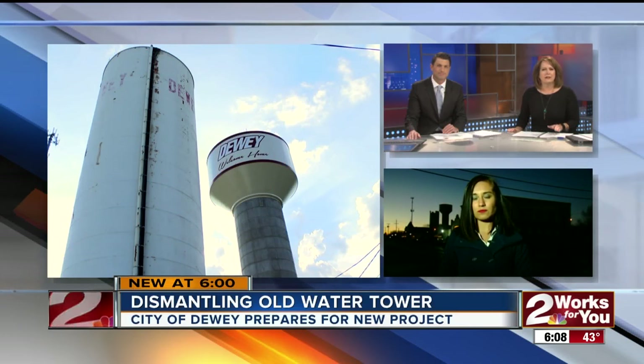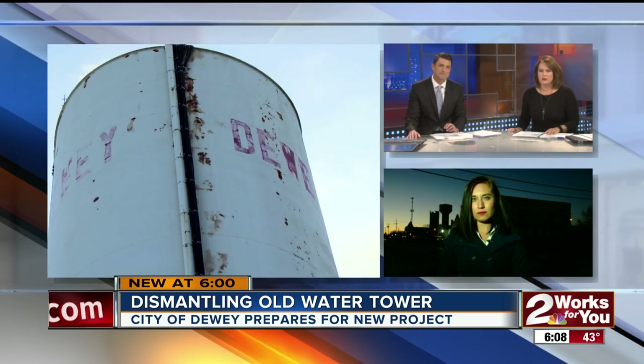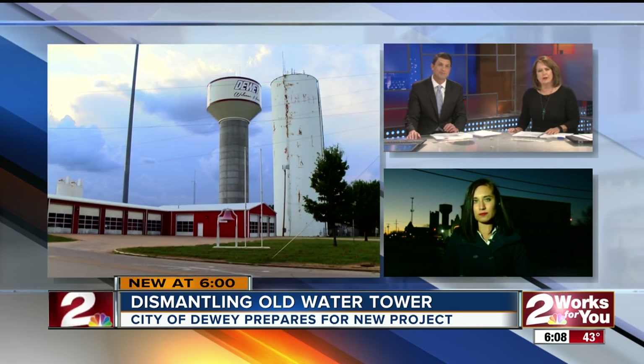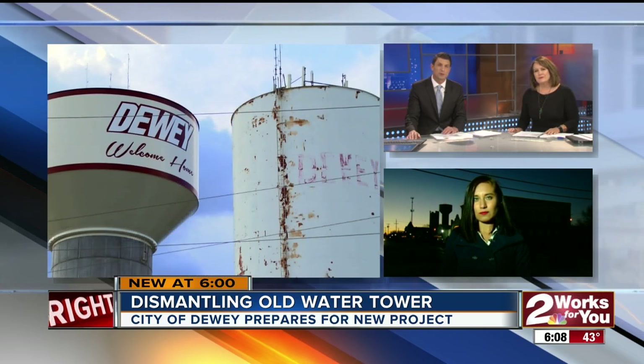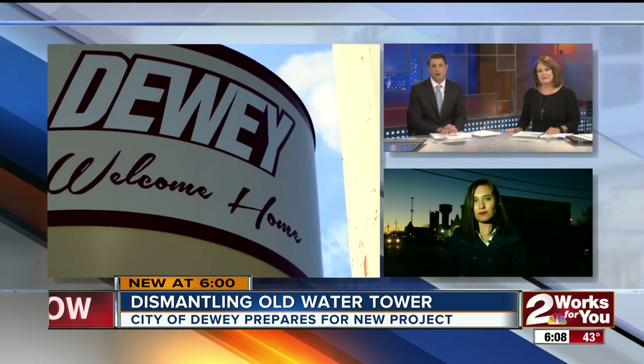A symbol of a small community is coming down. The city auctioned this water tower off for just a few dollars and now the new owner is dismantling it. Two Works for You reporter Jitzel Puente is live in Dewey, where workers started ripping it apart earlier today.